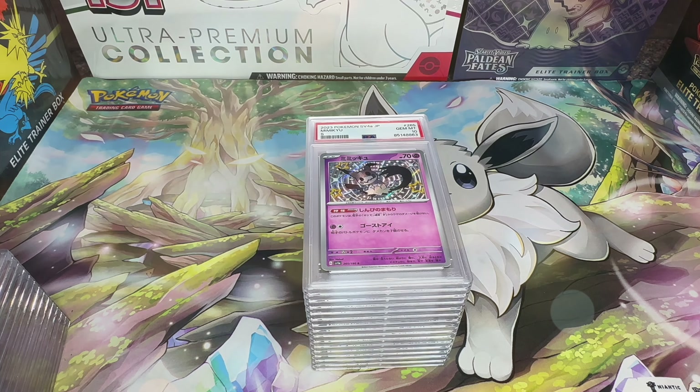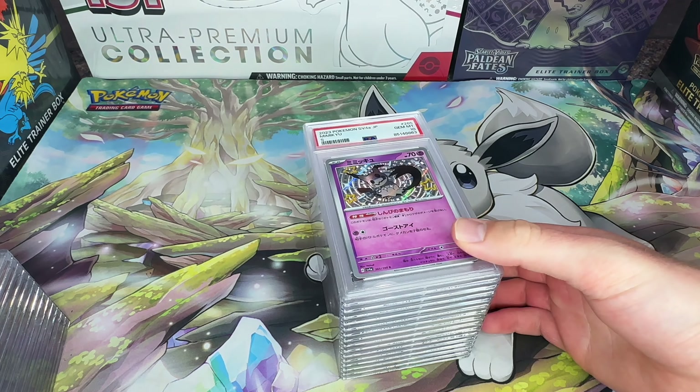Hello and thanks for tuning in to the first of many hopefully PSA return videos. I've been doing this for about two years now and just decided to start recording my return videos because I know a lot of people like to see these and I do send quite a few cards for customers, so I figured I would try the whole YouTube thing out and record.